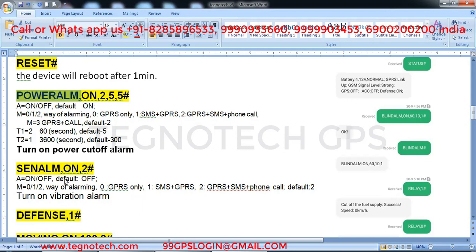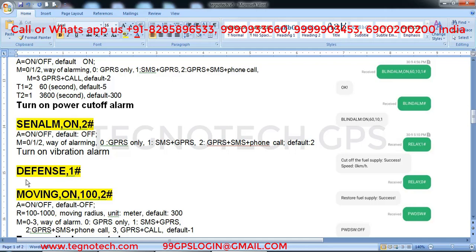The vibration alarm command is 'senalm comma on comma 2 hash'. Whenever anyone shakes your vehicle or tries to force entry, it will call you within 10 seconds. The next command is 'defense comma 1 hash' — note it's D-E-F-E-N-S-E. This is the main enabling command — if you don't send this, the alarms will not work. Set the value to 10 minutes, not 1 minute. This means: after you stop your vehicle and remove the key, after 10 minutes it enters defense mode — any shake or forced entry will trigger all alarms and call you.